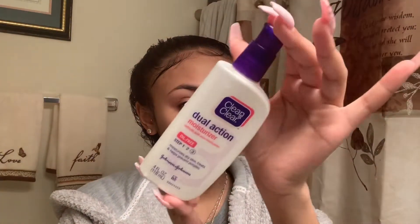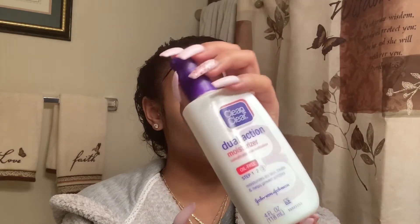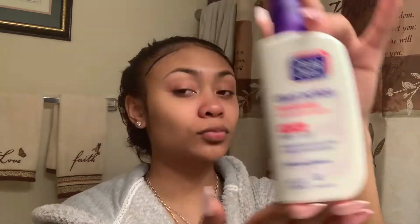Now we're going to my favorite part — moisturizing. I hate when my face feels dry. This is my favorite moisturizer by Clean and Clear; I've been using it since middle school. I usually use the gray bottle but I couldn't find it, so this one works the same.